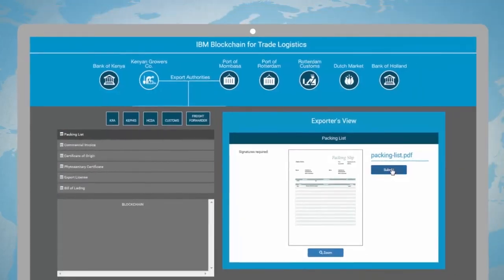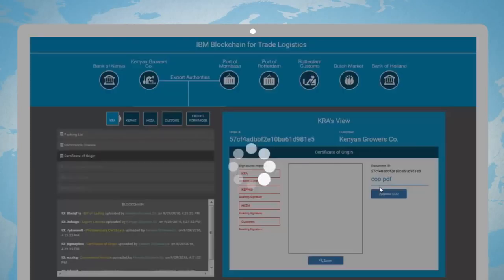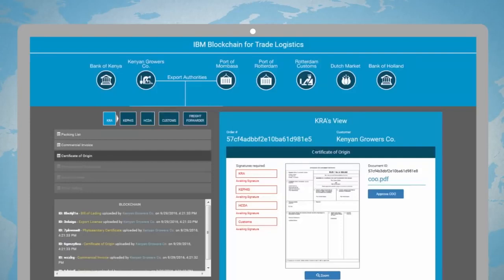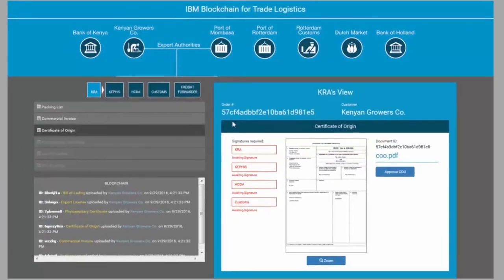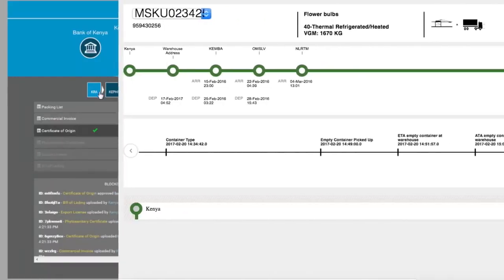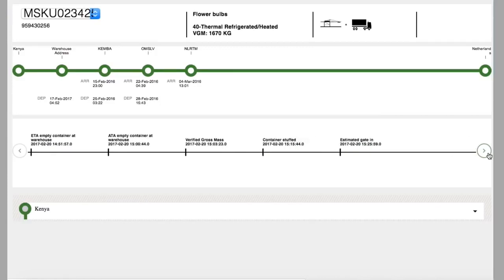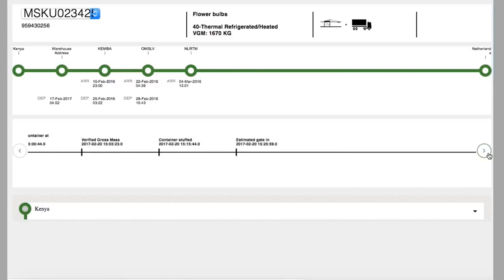Using a PC or mobile device, the Kenyan farm submits a packing list that becomes visible to all participants. This action initiates a smart contract that enforces an export approval workflow between the three agencies. As each agency signs, the status is updated for all to see. Simultaneously, information about the inspection of the flowers, the sealing of the refrigerated container, the pickup by the trucker, and the approval from customs is communicated to the port of Mombasa, allowing them to prepare for the container.